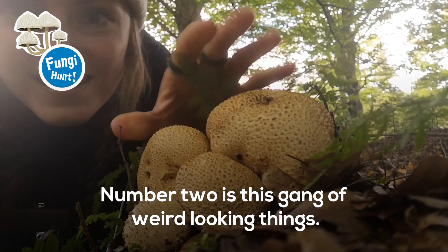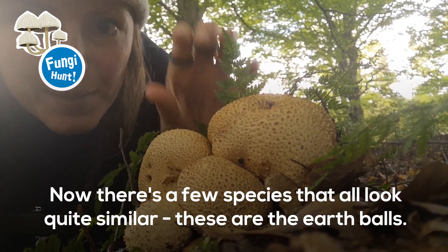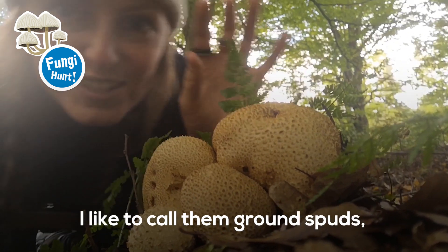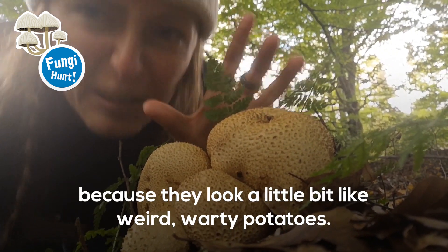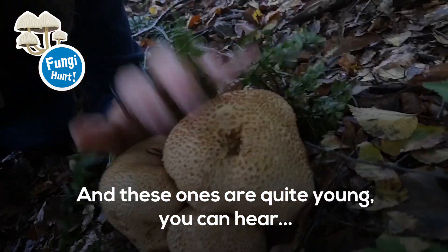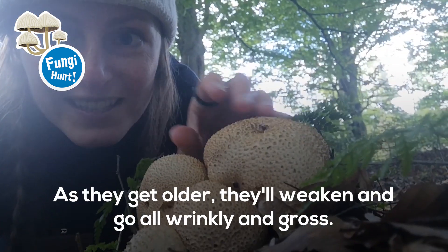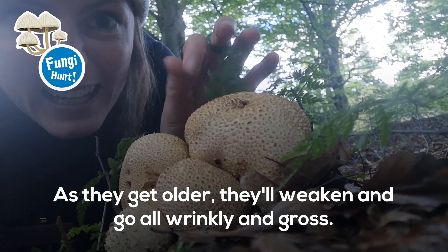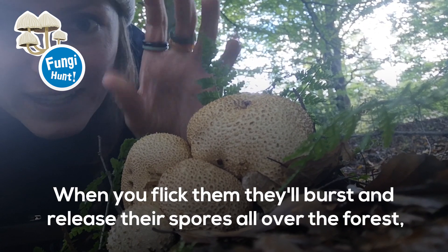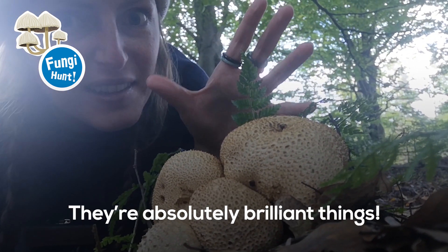Number two is this gang of weird looking things. There are a few species that all look quite similar but these are the earth balls. I like to call them ground spuds because they look a little bit like weird warty potatoes. You'll find them in clusters like this on the ground — these ones are quite young, you can hear they sound like little bongos. But as they get older they'll go all wrinkly and gross, and then when you flick them they'll burst and release their spores all over the forest. They're absolutely brilliant things.